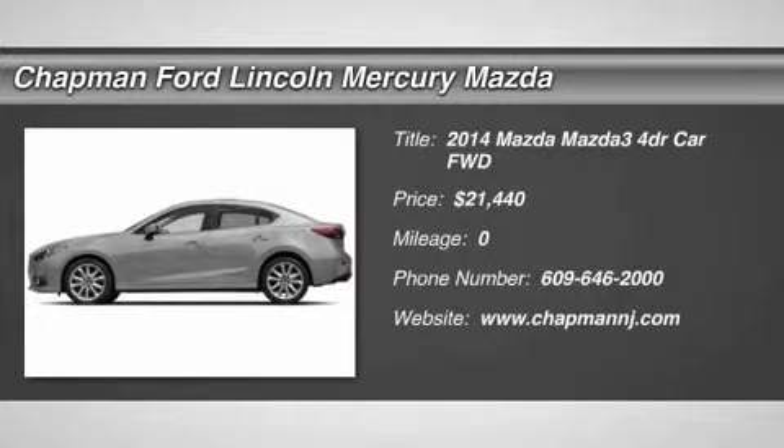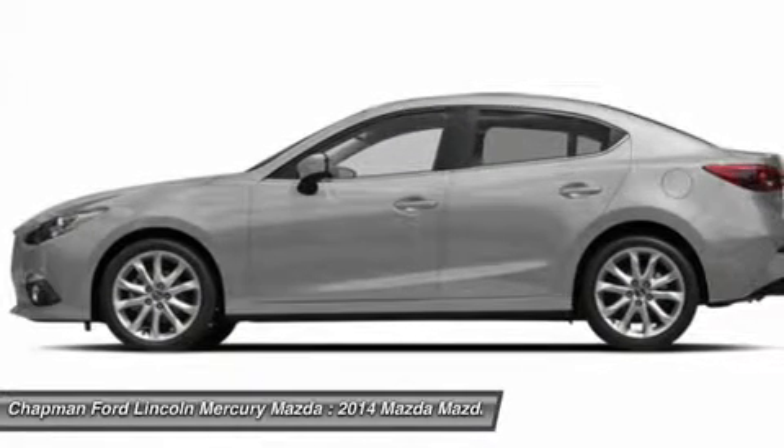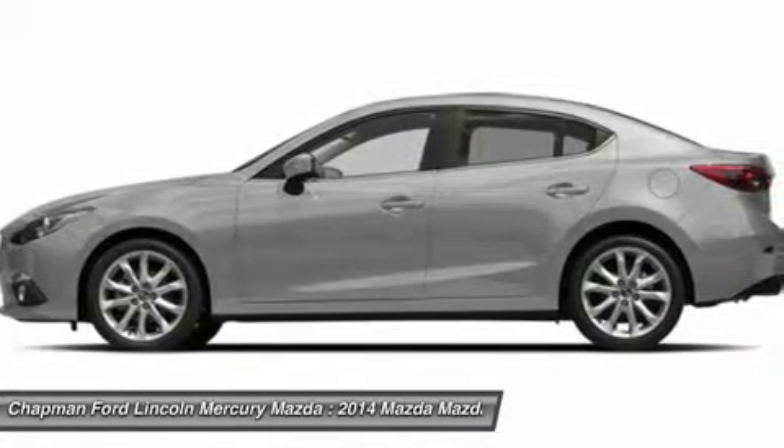The 2014 Mazda 3 — the 2010 Car and Driver's 10 Best Award Winner. The Mazda 3 meets your vehicle wants and needs.